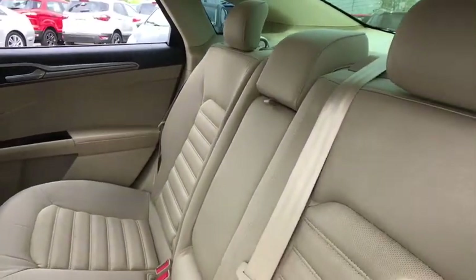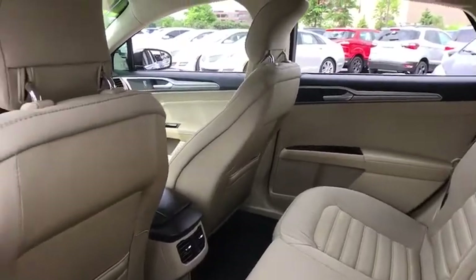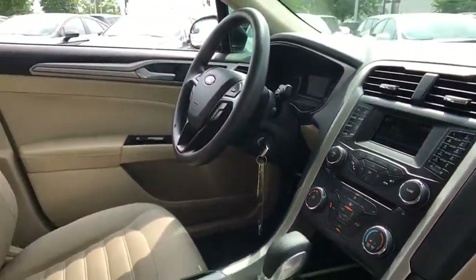CD player, security system, compass, electronic stability control, rear window defroster, power windows, Sirius satellite radio, remote keyless entry, brake assist, panic alarm, tachometer.